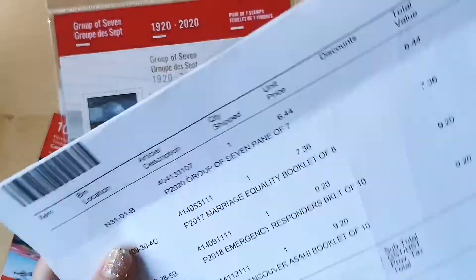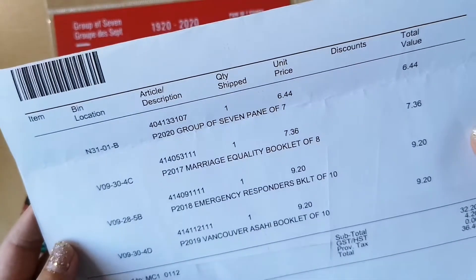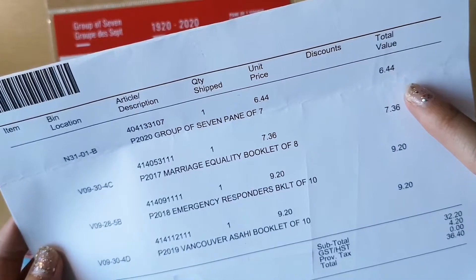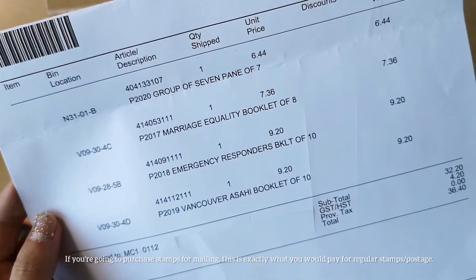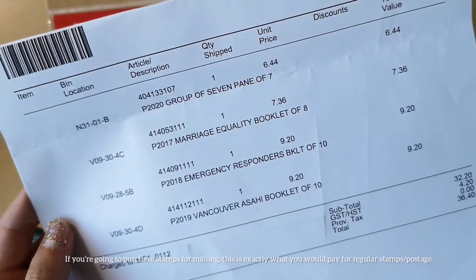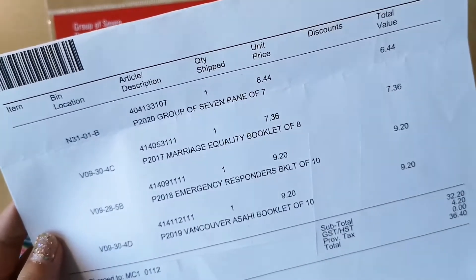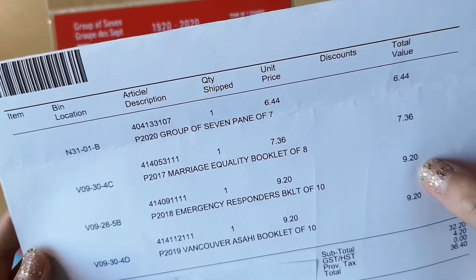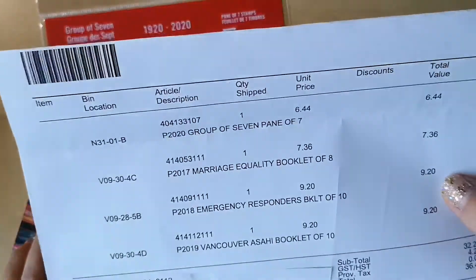Just to show you guys what came with my stamps — this is just the receipt. As you can see, you pay for the value of the stamp, which is the current domestic rate. Every year the domestic rate goes up a little, but the stamps can usually be used at the same new domestic rate. You don't need to put additional one or two cent stamps.